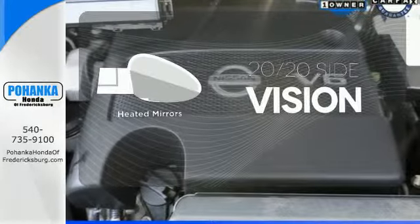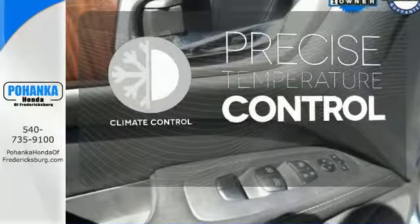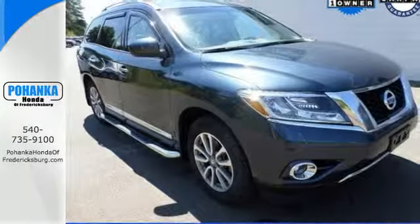The heated mirrors let you see behind you without all the work. Select the perfect temperature with the climate control. You'll find it's more fun to drive, cheaper to fill up, and just generally better than the competition. Check it out today.